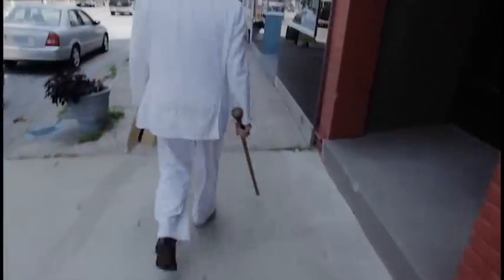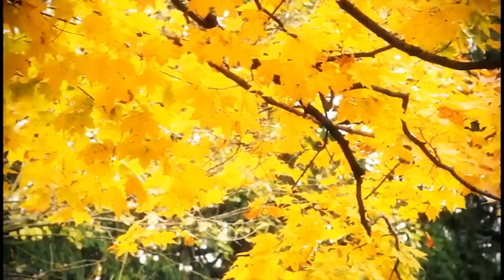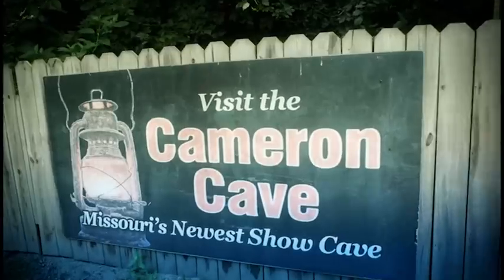Watch Mark Twain come alive in an incomparable stage performance of Mark Twain himself. For striking natural beauty, tour Historic Riverview Park or visit Mark Twain and Cameron Cave, the caves made famous in Mark Twain's The Adventures of Tom Sawyer.